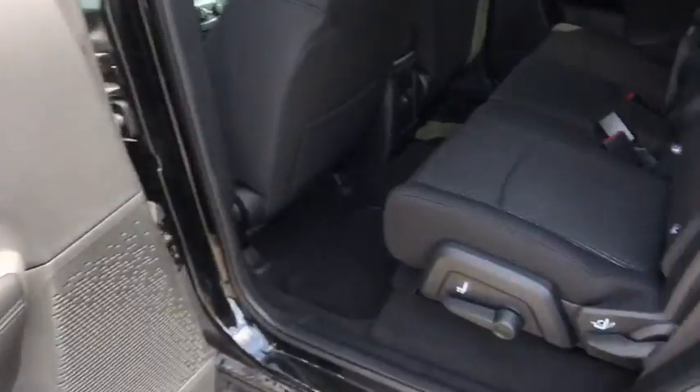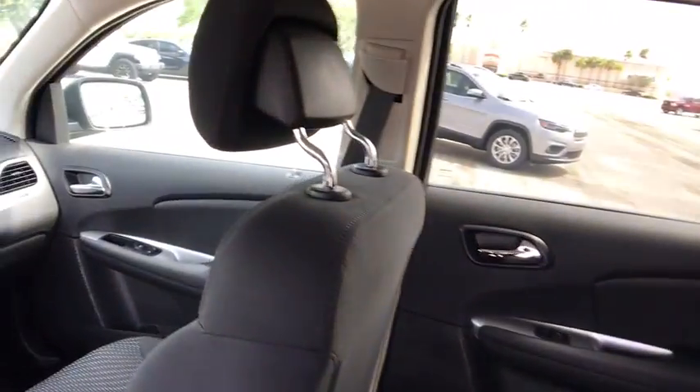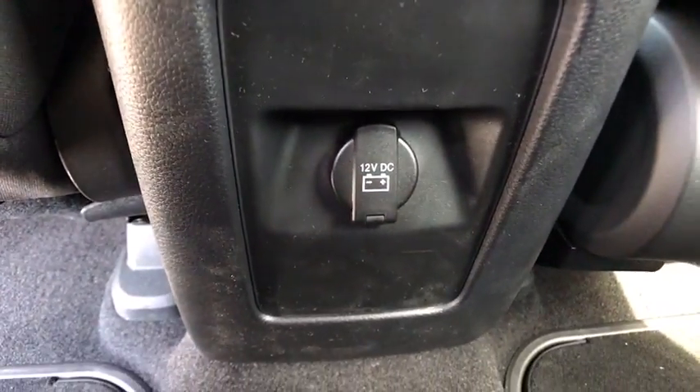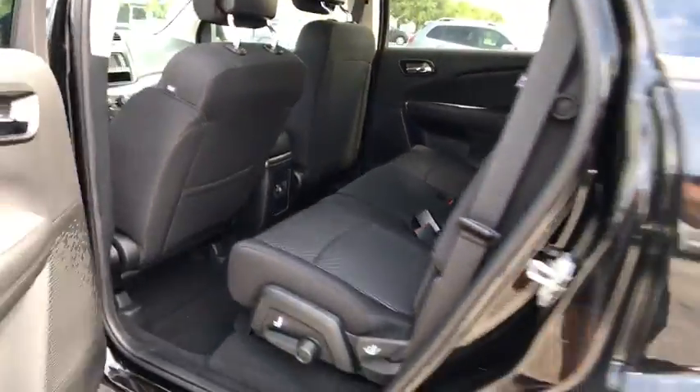Front wheel drive, AM-FM stereo radio, child safety locks, MP3 player, CD player, power door locks, bucket seats. If affordable style and reliability are what you're looking for, this vehicle couldn't be more perfect. Drive it today!